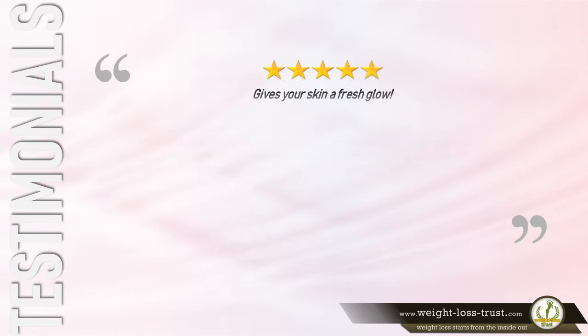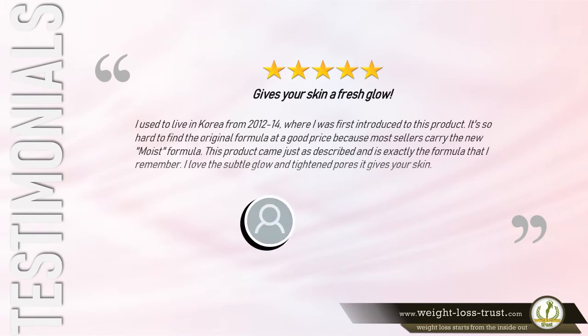5-Star Review: 'Gives your skin a fresh glow — I used to live in Korea from 2012 to 2014, where I was first introduced to this product. It's so hard to find the original formula at a good price, because most sellers carry the new moist formula. This product came just as described and is exactly the formula that I remember. I love the subtle glow and tightened pores it gives your skin.' — Nina D.